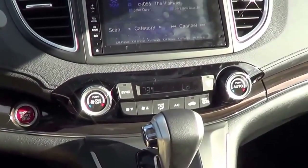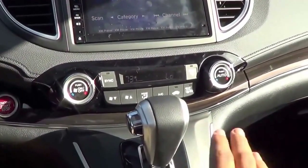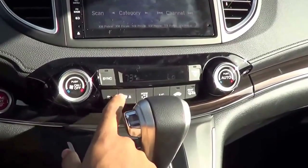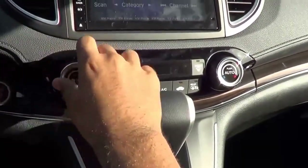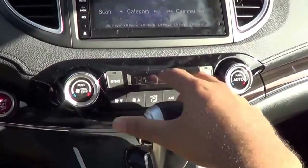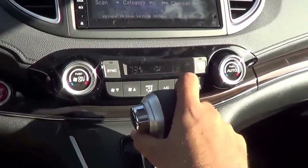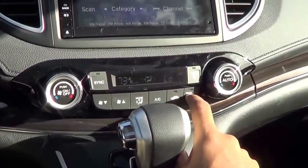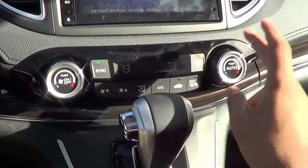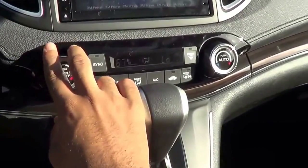The controls inside the CR-V are logically laid out and easy to learn. You have dual-zone automatic climate control on this Touring trim — your fan speeds, temperatures, and different zones right here. However, I do have one complaint: the shifter can get in the way sometimes when you're trying to reach the buttons. You have your recirculation button, rear window defroster with heated exterior mirrors, and front window defroster too. Overall, the buttons are very well labeled, clear, and easy to read.